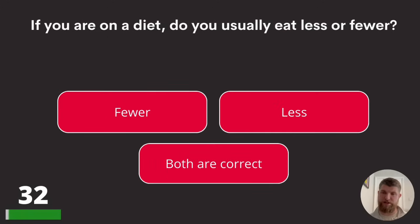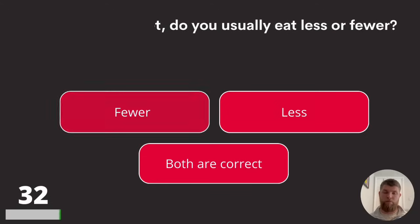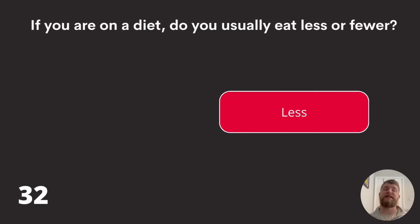Question thirty-two: if you are on a diet, do you usually eat less or fewer? Fewer, less, or both are correct? The answer is less.